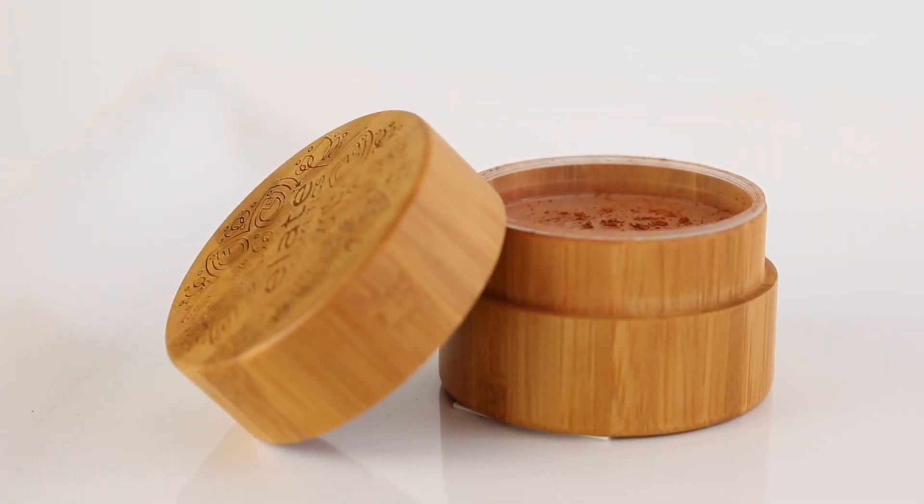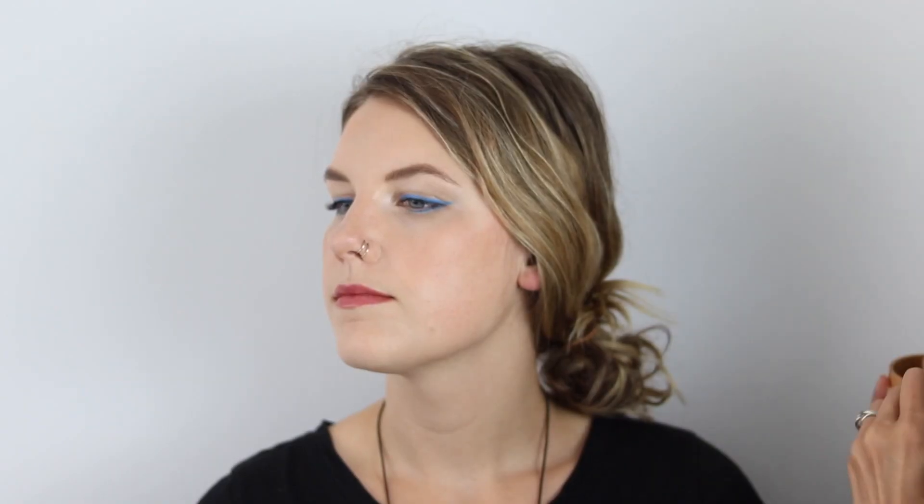If you'd like to try a really soft contour, we use the Luminous Loose Powder to do this. It gives the skin a little bit of warmth and really lightly contours the face.